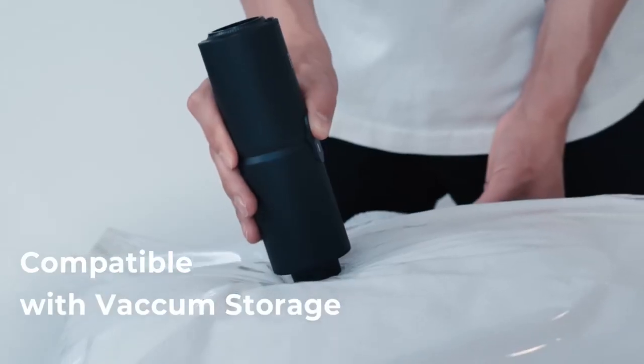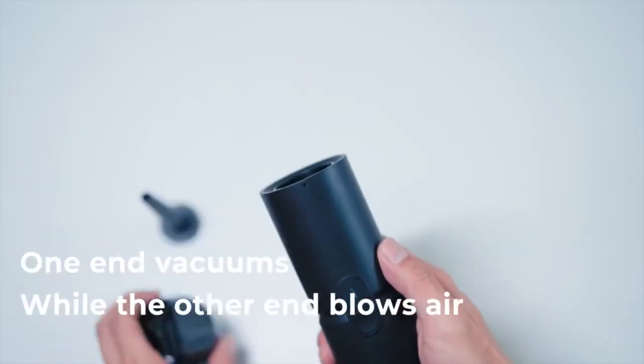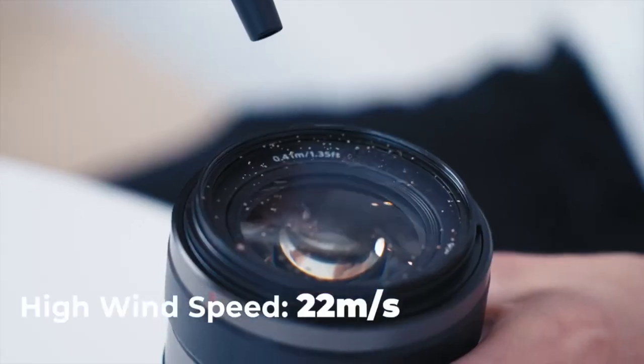Whether you're tackling crumbs on your kitchen counter, pet hair on the couch, or dust in tight corners, this handheld vacuum gets the job done efficiently.